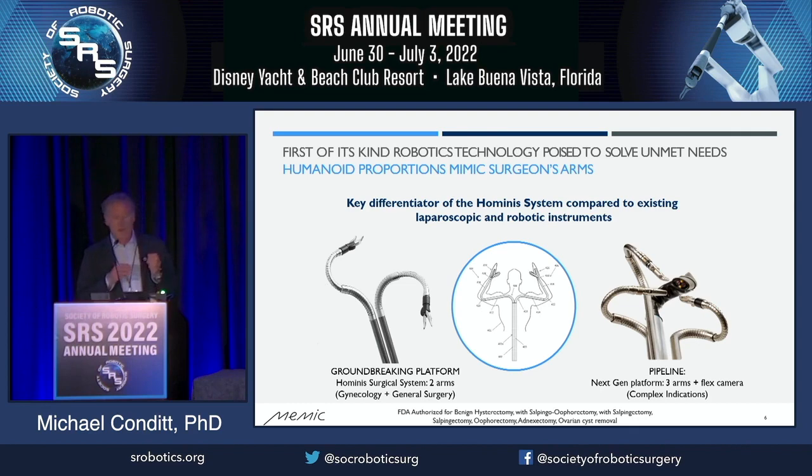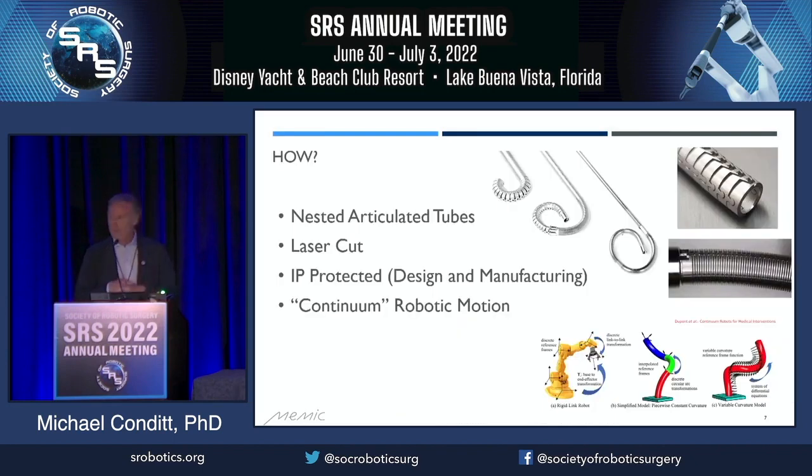We feel like our technology has solved all these problems. The way we've done that is we've gone from straight instruments through multiple ports to multiple flexible instruments through a single port. The picture you see on the left is our current offering, FDA approved and doing cases today — you can see some in the talks at this conference. There are two flexible arms; it mimics the motion of the human arm with a shoulder, an elbow, and a wrist joint. Our next-gen platform has the ability to add additional instruments including an articulated 3D HD camera.